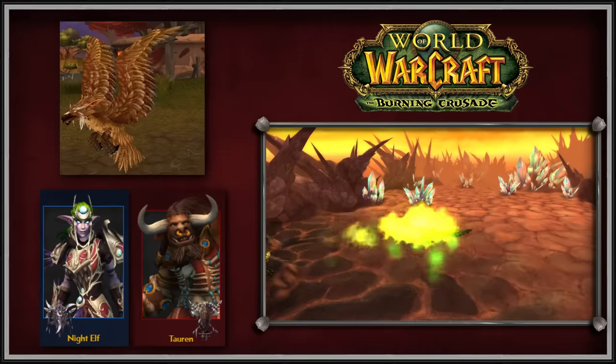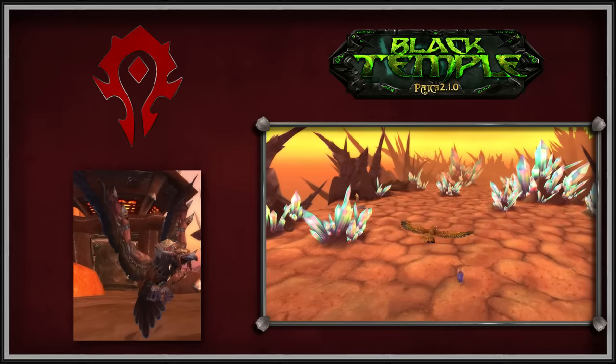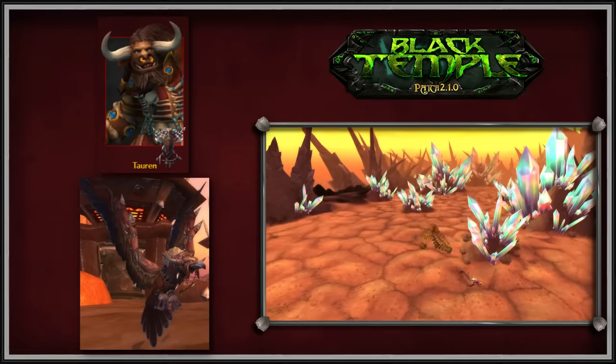When TBC first launched, both Night Elves and Tauren had the same Crow and Raven model. This was changed in Patch 2.1, when Horde Flight Forms were made more golden brown to distinguish themselves from the Alliance versions. The Night Elf Flight Form is a Crow with Elven Ears, and the Tauren Flight Form is a Hawk with Bull Horns.